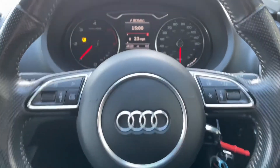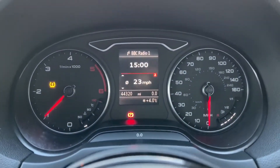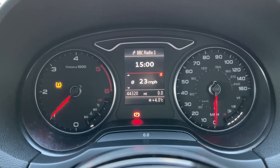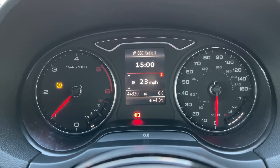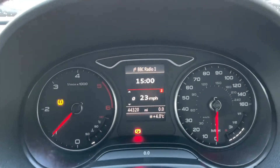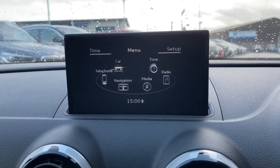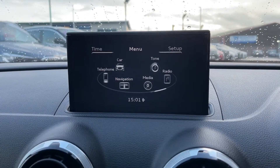On your driver's display you can see the car has done 44,320 miles — mileage shown is subject to test drive and demonstration miles. Moving on to the main display found on the dashboard, it is a 5.8-inch screen where all the main features of the car can be found.